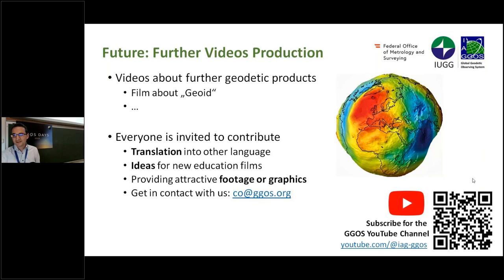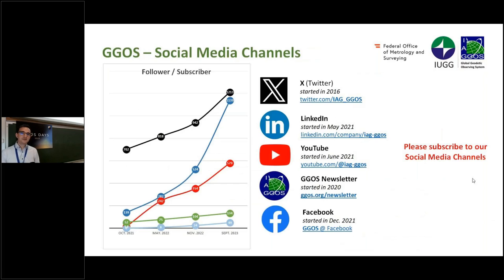We are also very active in social media. We now have four social media channels, and the GGOS newsletter is also shown here. Starting from October 2021 to now, we see a massive increase in subscribers and followers across the social media channels — especially on LinkedIn, which shows huge growth — and also on YouTube, driven by the videos.